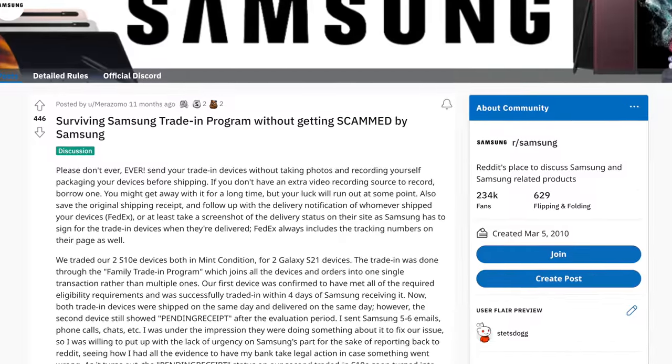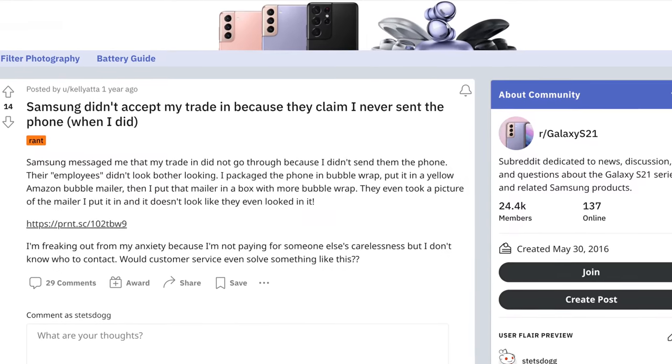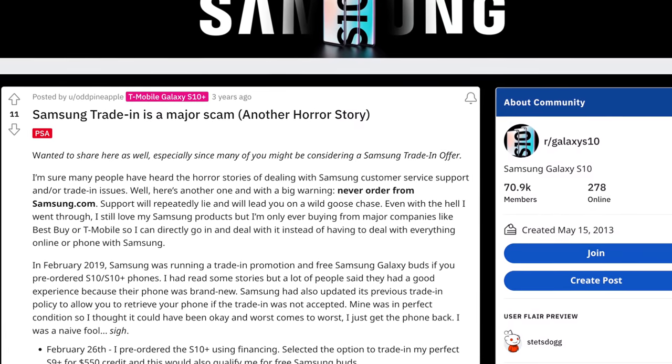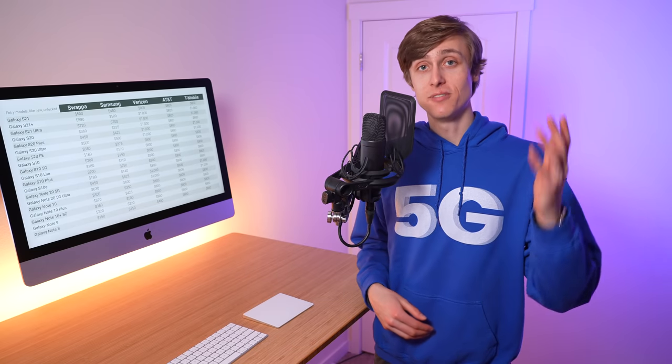That said, there are definitely horror stories online of Samsung claiming they received a different device than the one you sent, the device arriving damaged, or the device getting lost in shipping. So do whatever you feel comfortable with. Thing number two: the trade-in credit you get actually varies based on which phone you buy.